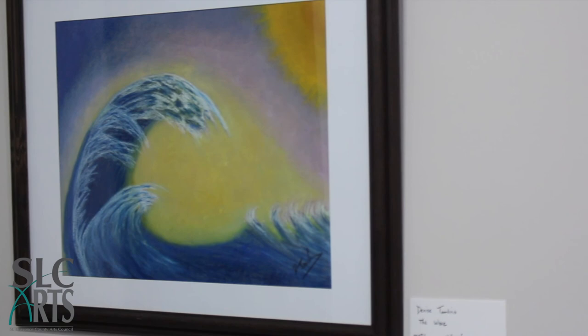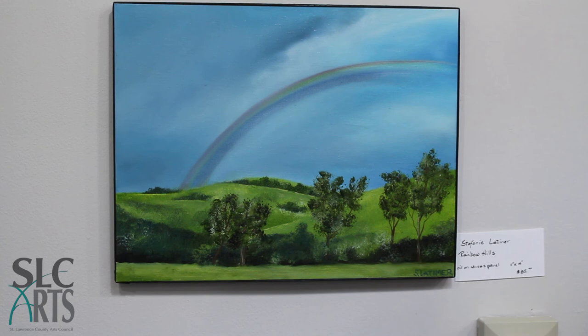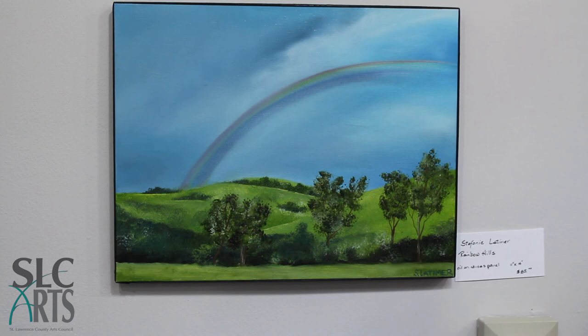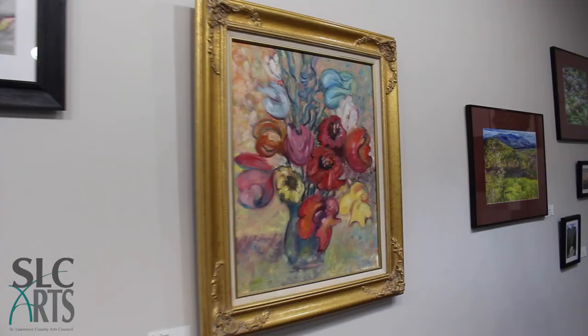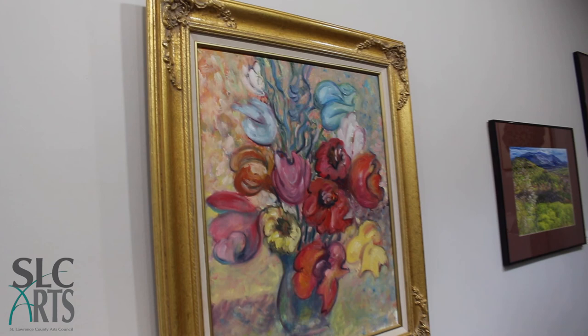This is Denise Tomlins, a Waddington artist — it's a pastel. This is Stephanie Latimer, and it's an oil on canvas. These are two watercolors by Cass Brown. This is by Eric Dryas — it's oil, called Drops Bouquet.